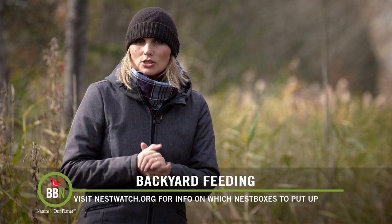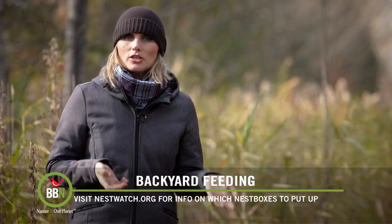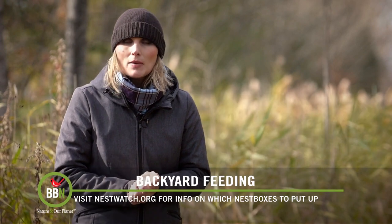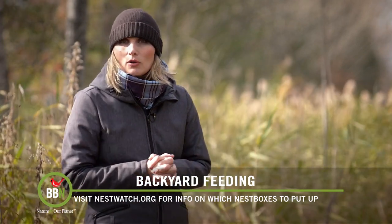I've been dying to install an owl box on our property for years now. Last year I actually bought one but then we got too busy, the winter came, it was too late. So this fall I set my mind to put it up — and fall is actually the best time to put up an owl box.